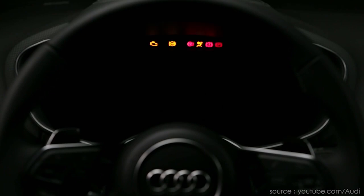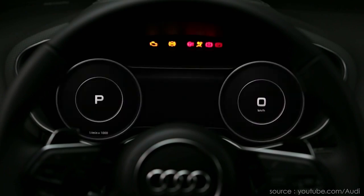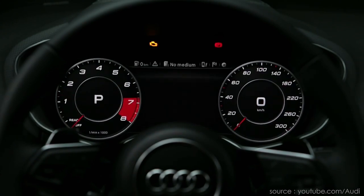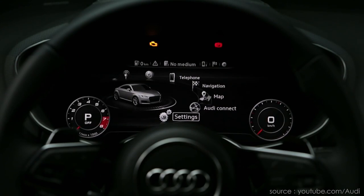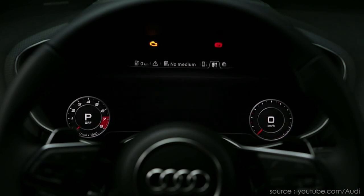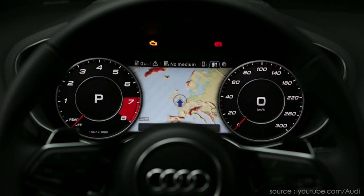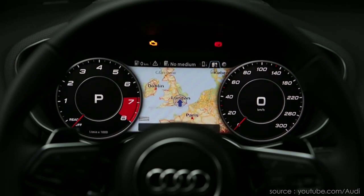Next up is the virtual cockpit. The humble instrument panel has operated unchanged for decades. For the best part of a century, cars have used a clock-type dial to measure road speed, and a couple of dials to inform the driver of fuel levels, cooling temperature, and perhaps a rev counter in sportier vehicles. An all-digital instrument powered by an embedded visual computing module has now replaced these mechanical clocks.